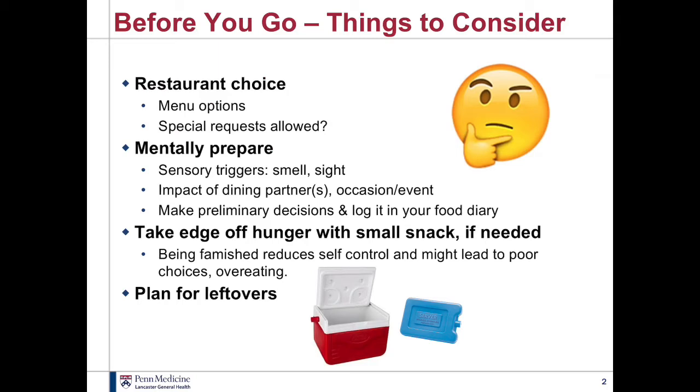You can see the cooler down here. I'm not suggesting that you take the cooler and ice into the restaurant, but especially during the summer months when it's hot out and you think you might be having leftovers to take home, please put a cooler and ice pack in your car for food safety.